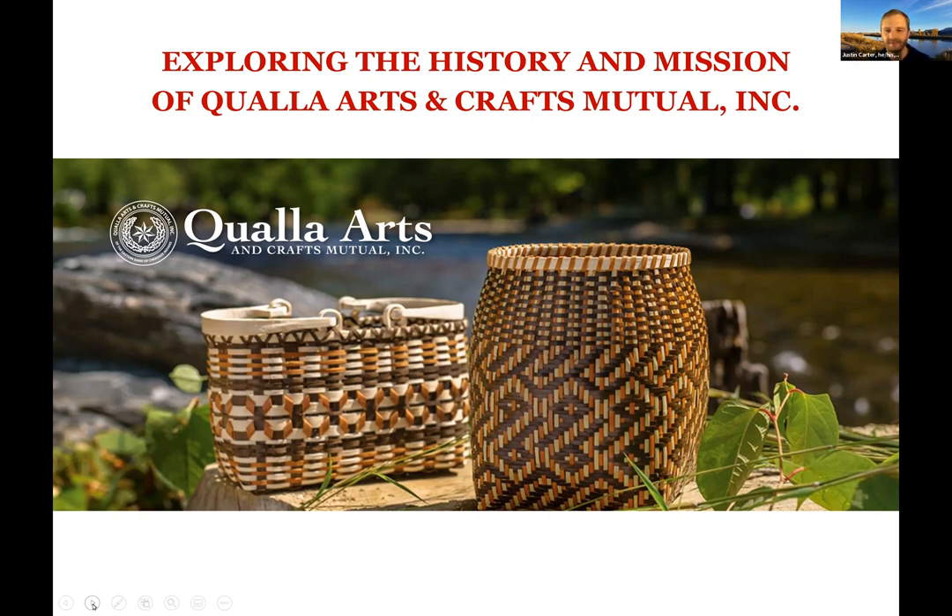So with that, I'm going to go ahead and pass it right over to Pamela. We're just so happy to have you here, Tanya, and to share about Qualla Arts and Crafts. I just want you to get started — we'll just let you go.